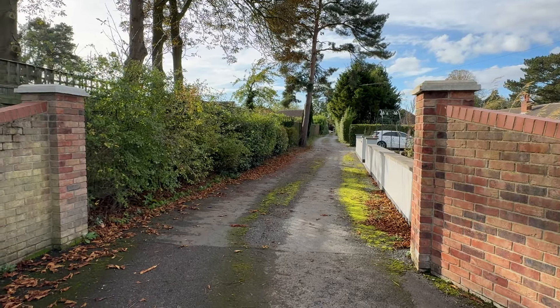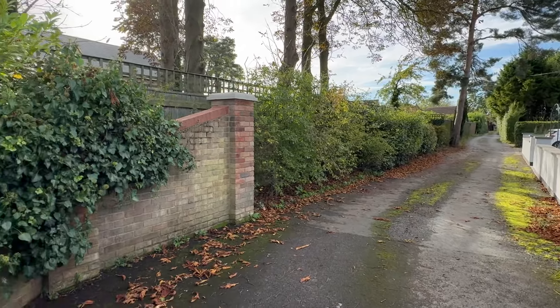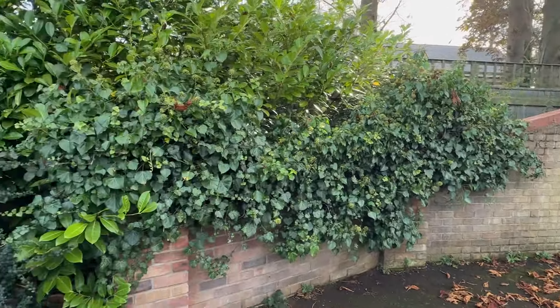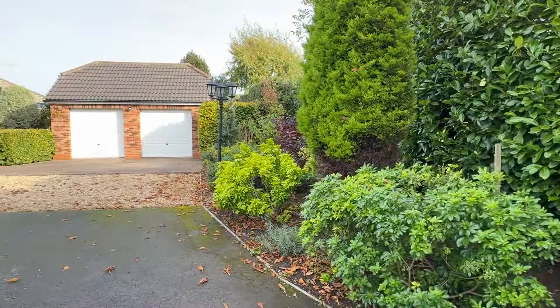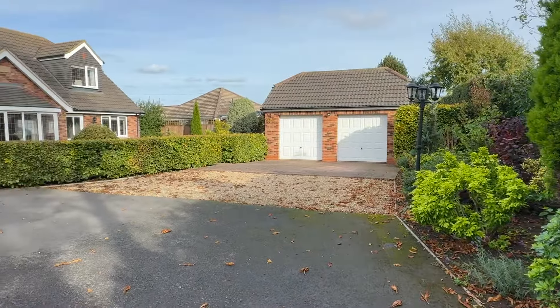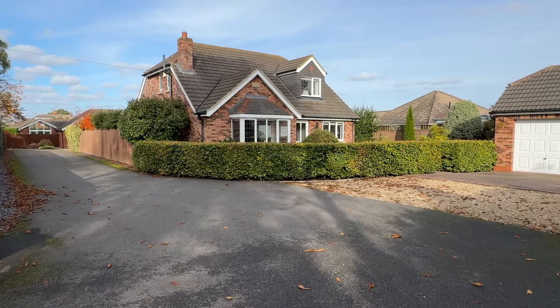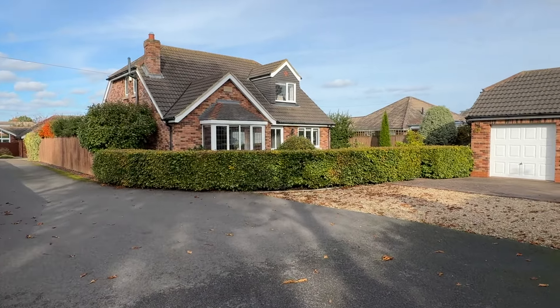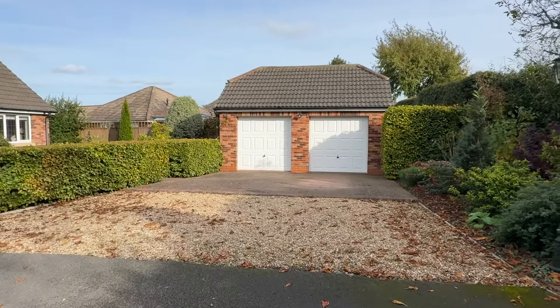Hi, Stephen here from Martin Maslins. We're in the heart of New Waltham, tucked away at the end of this private road lying just off Peaks Lane, to show you this stunning detached four-bedroom family home with double garaging, built by Adderbuild in 2013 to their exacting standards.